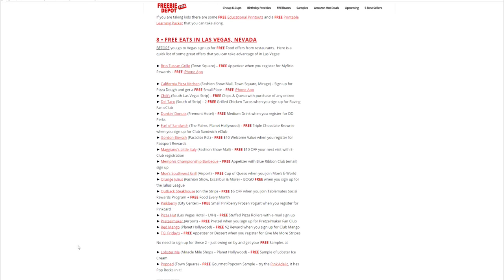We're gonna start off with FreebieDepot.com — they have eight free eats in Las Vegas, Nevada. So before you go to Las Vegas, here are eight different places you can go to get free food. You can sign up for a free iPhone app and get a free appetizer from Rio Tuscan Grill. There's also Chili's, where you can get free chips and queso with purchase of any entree, and Del Taco for two free grilled chicken tacos if you sign up for the Raving Fanny Club. Basically you sign up and get free food, free drinks, maybe five dollars off your order.